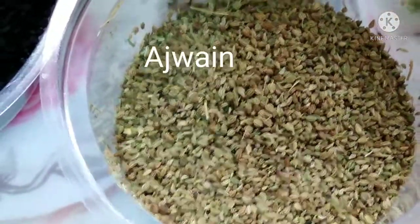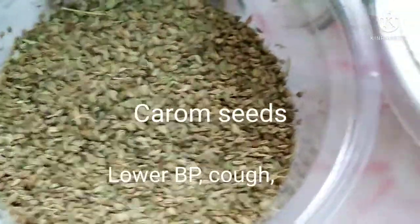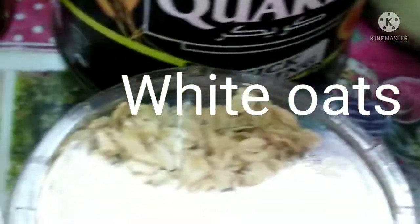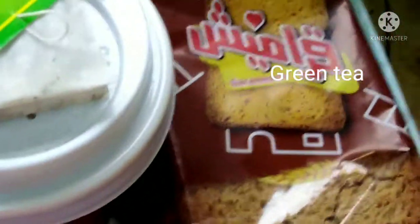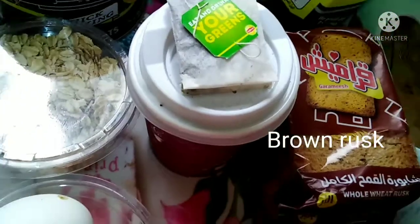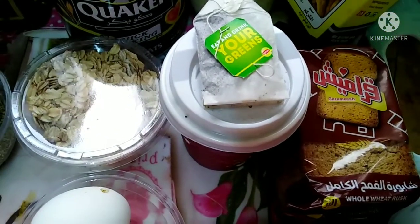This is ajwain — carom seeds — which is helpful in lowering blood pressure, cough, congestion, and lowering cholesterol. White oats have a lot of minerals, vitamins, and protein, and are good for relieving constipation. Green tea works as an antioxidant, lowering cholesterol, burning body fat, and controlling body weight.